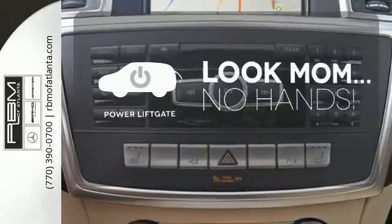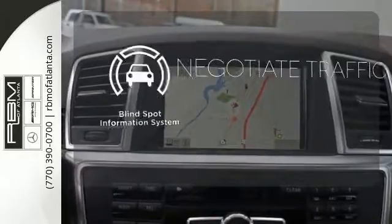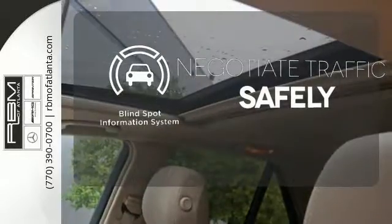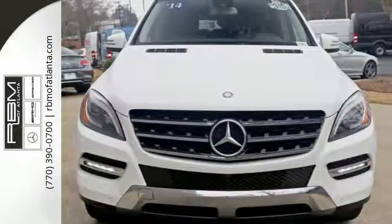Enjoy the hands-off ease of rear door operation with the power liftgate. Safety comes by being aware of your surroundings, and for that, the blind spot indicator can't be beat. See this stylish SUV for yourself today.